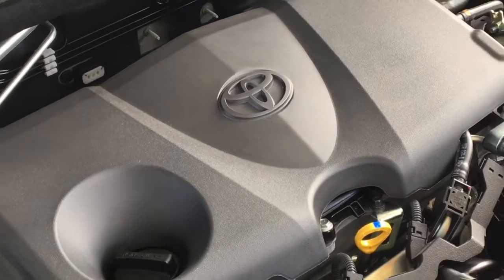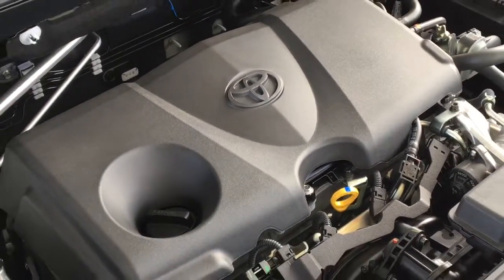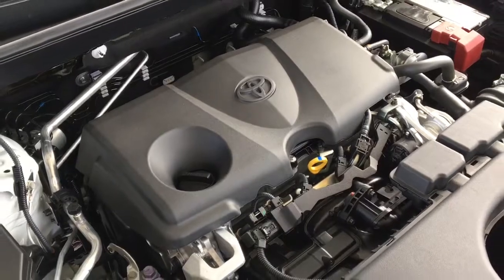Power comes from a 203 horsepower 2.5-liter 4-cylinder engine mated to an 8-speed automatic transmission and all-wheel drive.